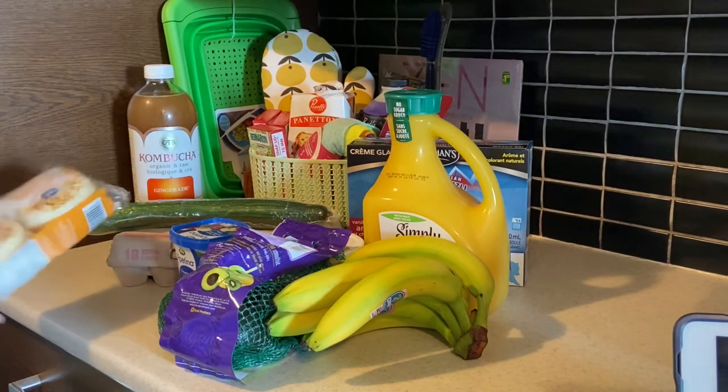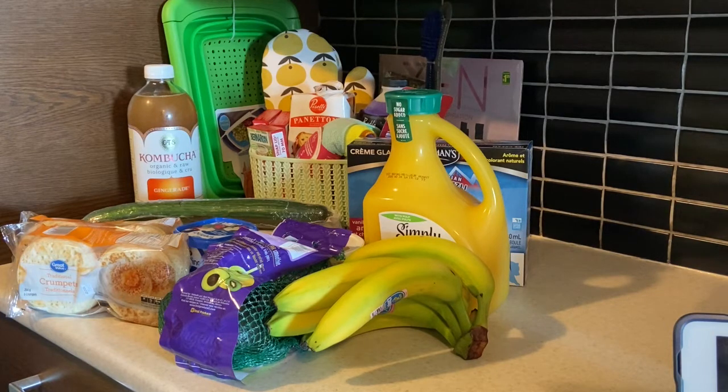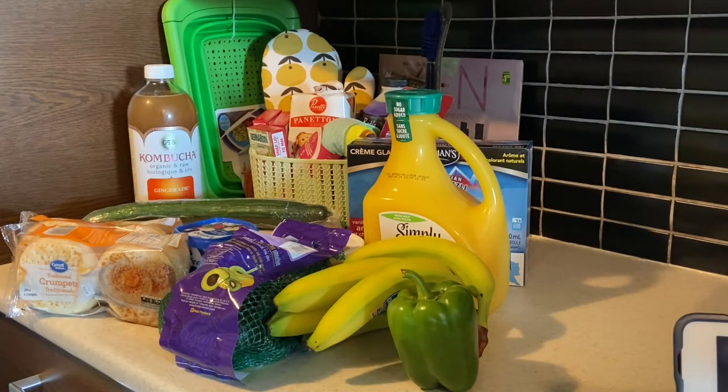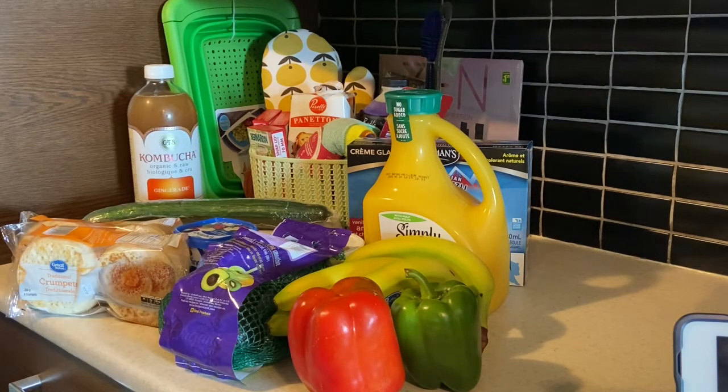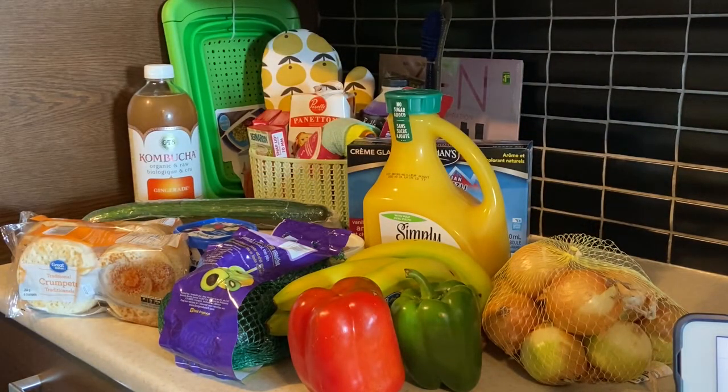I ordered two packages of Great Value traditional crumpets at a dollar ninety-seven a pack — six per package — and we enjoy them in this household, so they won't last long. One green pepper cost me seventy-four cents, and a red pepper was a dollar thirty-two. A bag of yellow onions cost me a dollar ninety-seven, and I'm very pleased with the quantity. Last but not least, these are the Wild Wonder tomatoes, which were four dollars and ninety-seven cents.